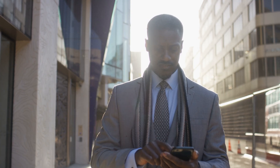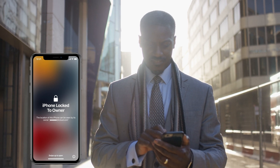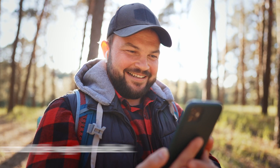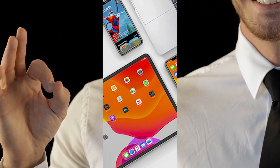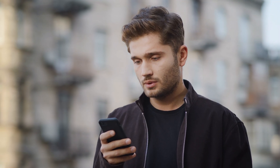Hey folks, Elliot here. So a little backstory — a buddy of mine recently bought a second-hand iPhone and ran into that dreaded lock-to-owner message, the iCloud activation lock. It got us digging deep, and after some trial and error, we found multiple ways to tackle it, and the best part, they're all totally legit. In today's video, we'll be breaking down these tricks for iPhones, iPads, and even Apple Watches. Let's dive right in.